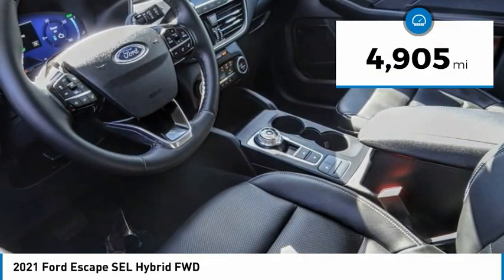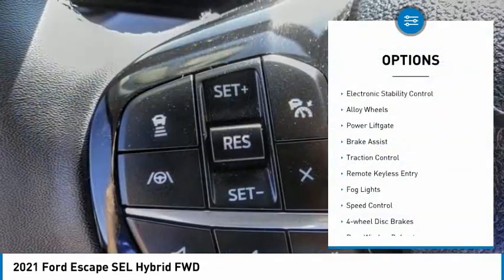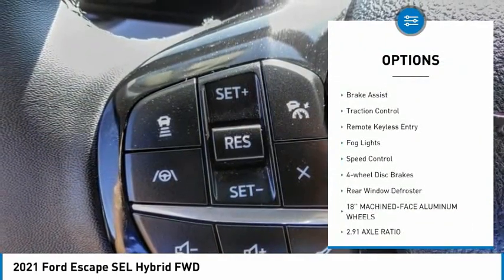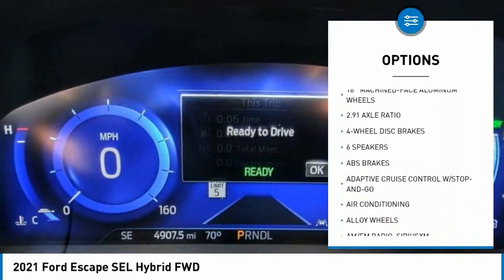This vehicle has less than 5,000 miles. Here are some of this vehicle's great options: electronic stability control, alloy wheels, power lift gate, brake assist, traction control, and remote keyless entry.